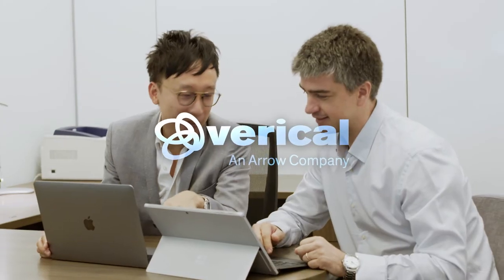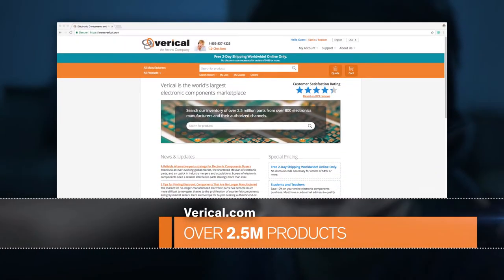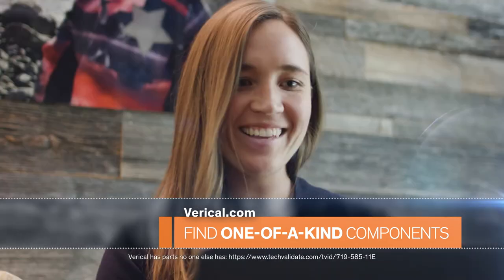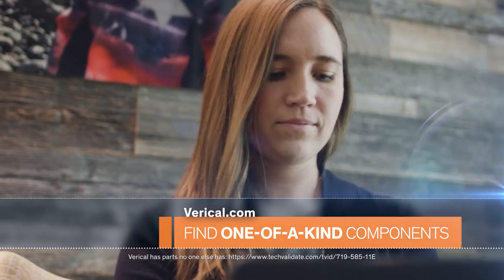The Verical online marketplace is the world's largest component marketplace. In fact, 83 percent of customers reported finding components on Verical that they couldn't find anywhere else.